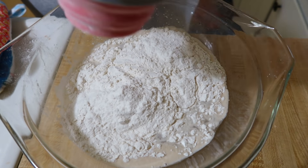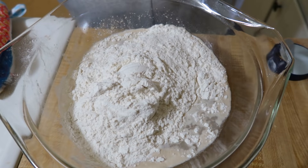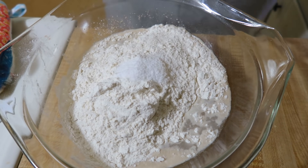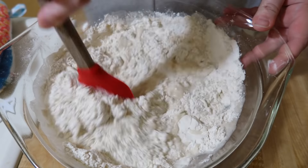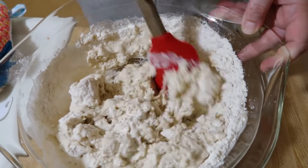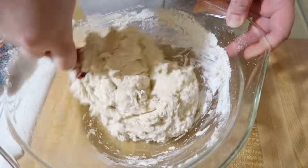If I hadn't seen my friend Ashley make this already I would have been concerned with how sticky this dough is — it is extremely sticky, but it turns out really good. Once the dough ball is formed, cover it with a tea towel and put it in a warm spot to let it double in size for about two hours. I covered mine and stuck it in the oven with the light on just to give it a warm spot, since it was actually kind of chilly in my house this day.